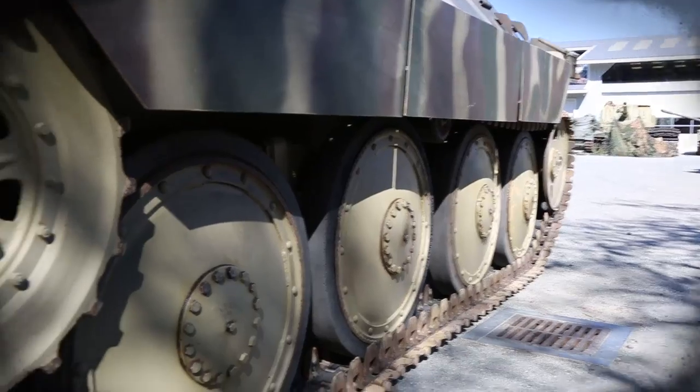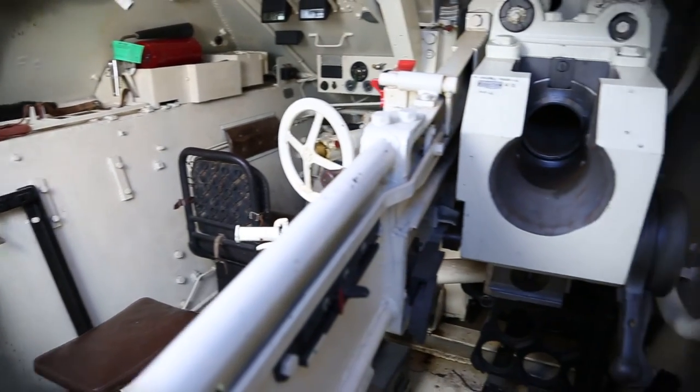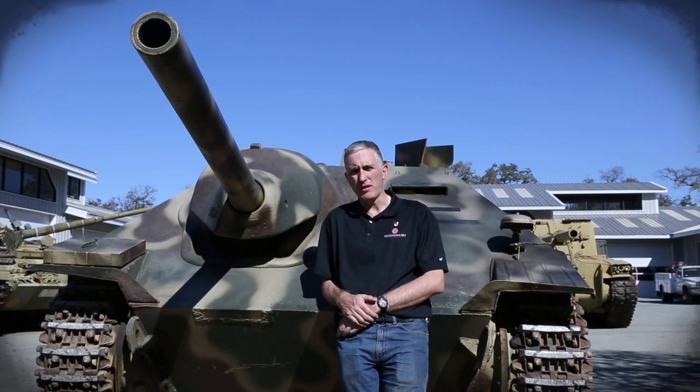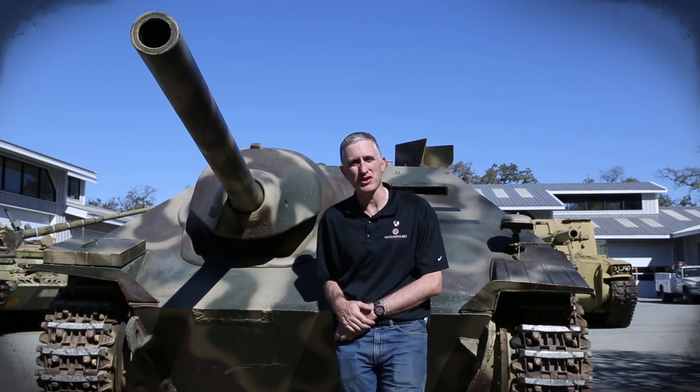We're going to have a wander around — outside, tracks, inside — God help me, I'm not looking forward to that, but you'll see why. Hopefully you'll get to know a little bit more about the vehicle that you've come to love.